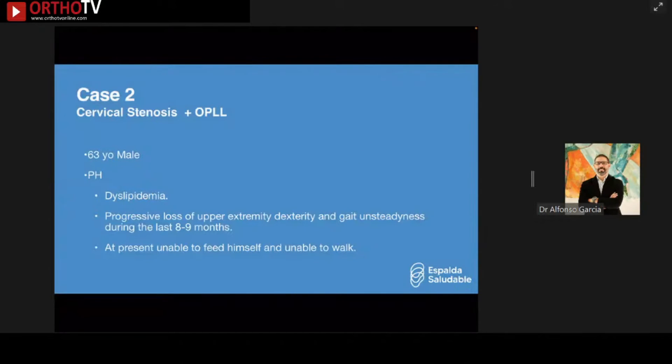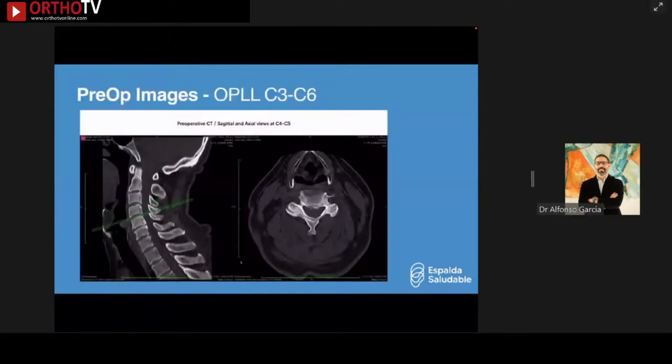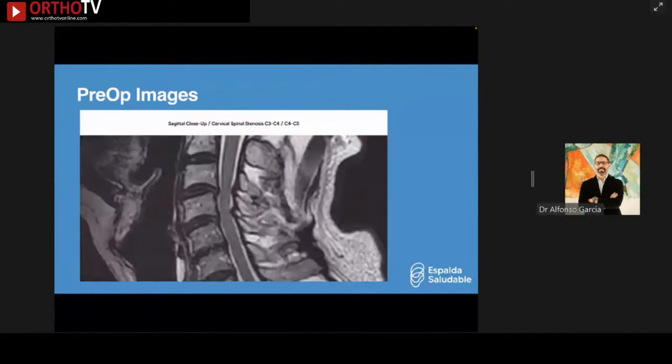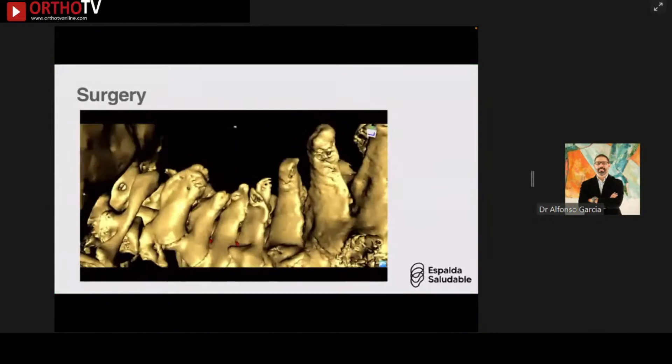Case number two: cervical stenosis with OPLL. A 63-year-old male with dyslipidemia, progressive loss of upper extremity dexterity, and gait unsteadiness over the last eight to nine months. At presentation he was unable to feed himself or walk, with a Japanese Orthopedic Association score of 9. Pre-op CT and MRI showed two-level compression. The surgical plan was a left single-incision cervical endoscopic unilateral laminotomy for bilateral decompression at C3-4 and C4-5.